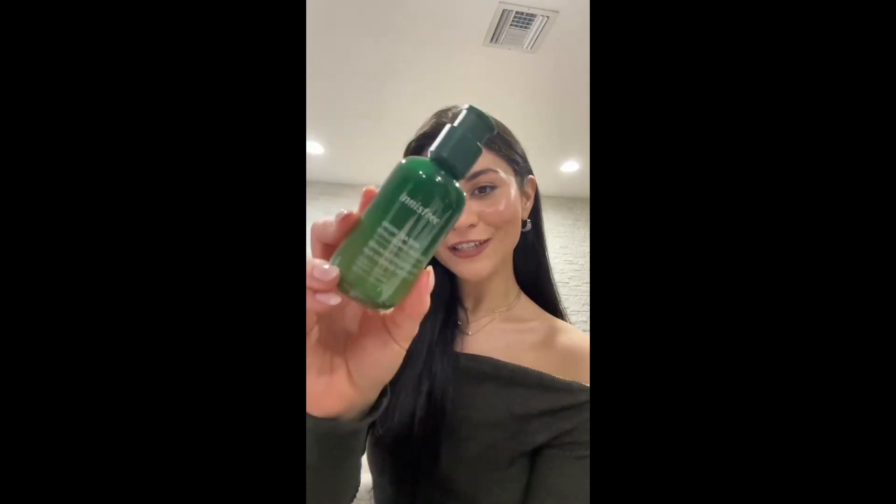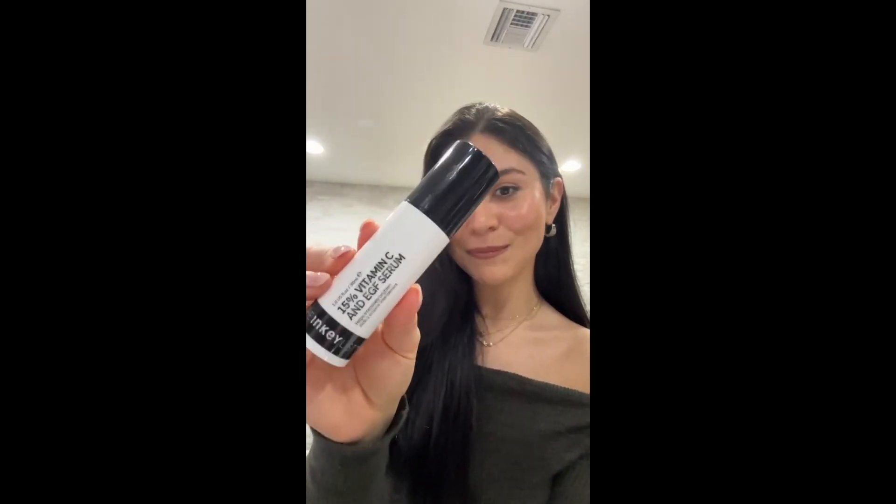Up next we have serums. I chose the Innisfree Green Tea Seed Hyaluronic Acid Serum — it's wonderful for replenishing skin and giving it that really nice glowy, dewy look, especially after a long day of makeup and a double cleanse. It almost feels like a glass of water thrown at your face without being too heavy. I use this more towards night when I want to replenish before sleep. In the morning I use the Inky List Vitamin C serum, which has peptides, fights free radicals, has a ton of antioxidants, and really brightens the skin. When you use this you've gotta use SPF.